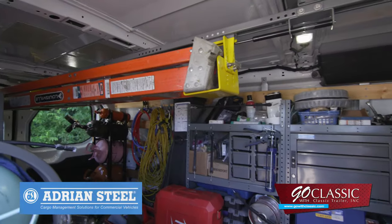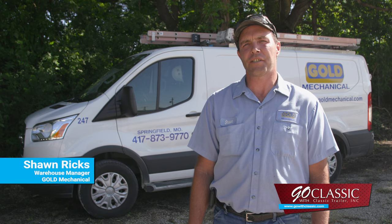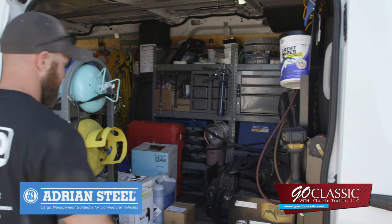Classic Trailer also has tons of cargo bin storage options for any contractor in any trade. Classic Trailer and the Adrian Steel racks and shelving is the best product on the market.